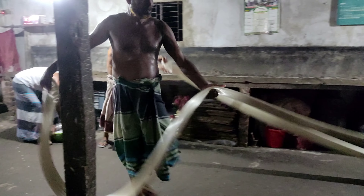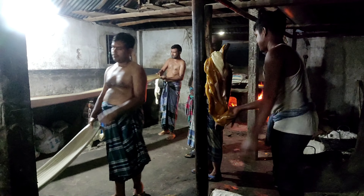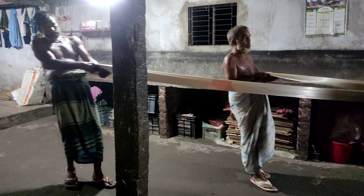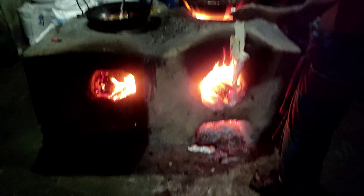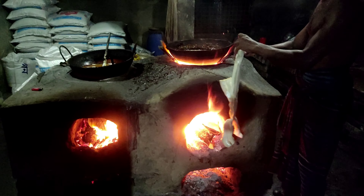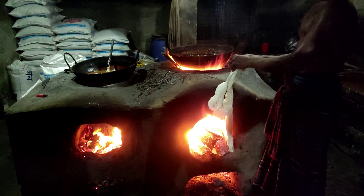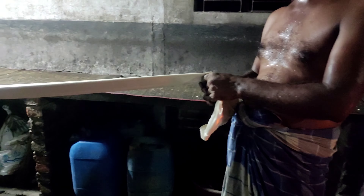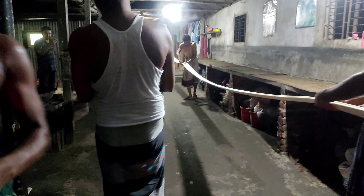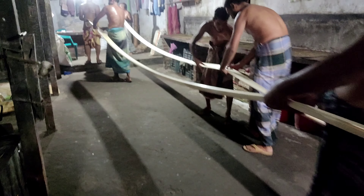What are you doing? We are doing this with chili. We are doing this with garlic. Keep going, Bakul.